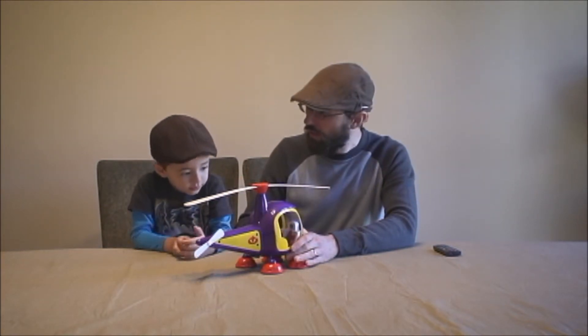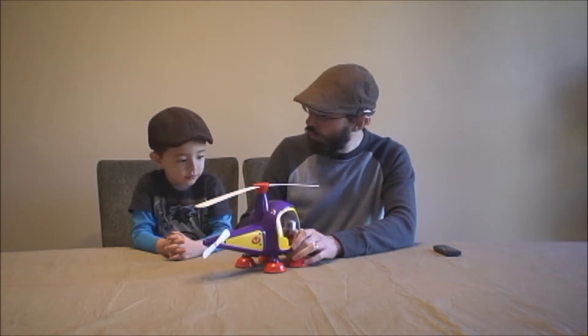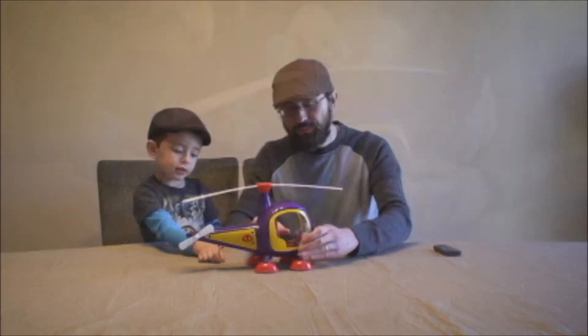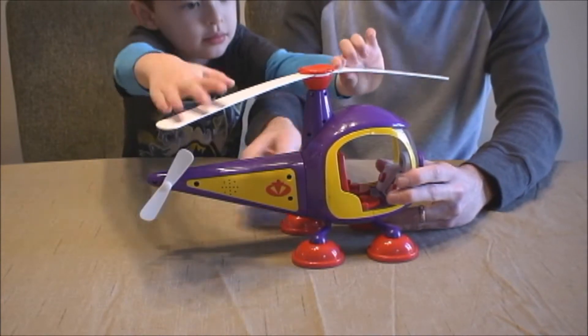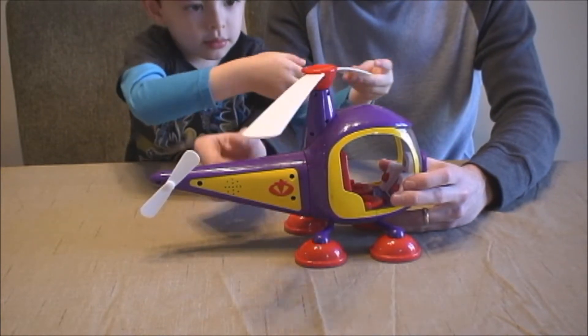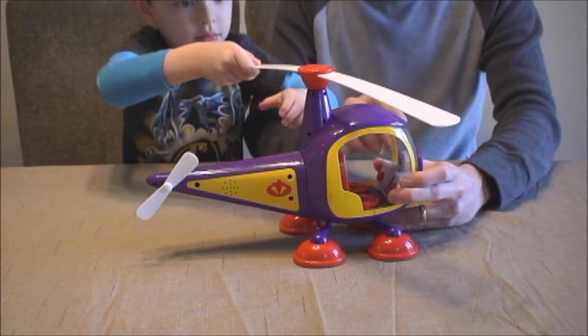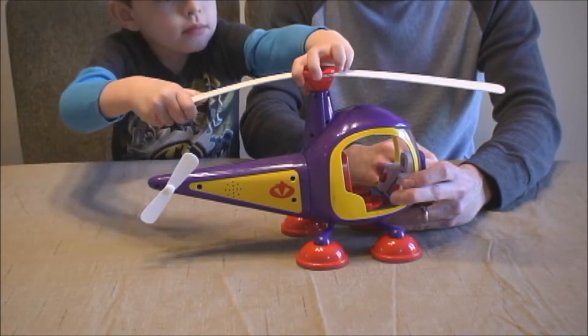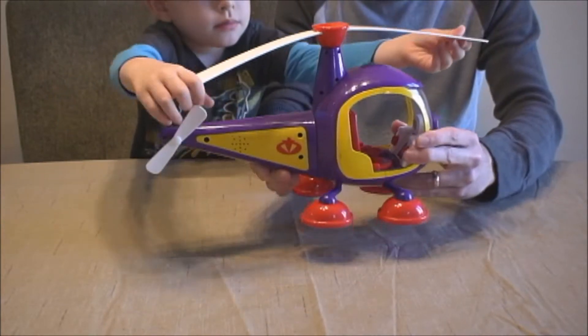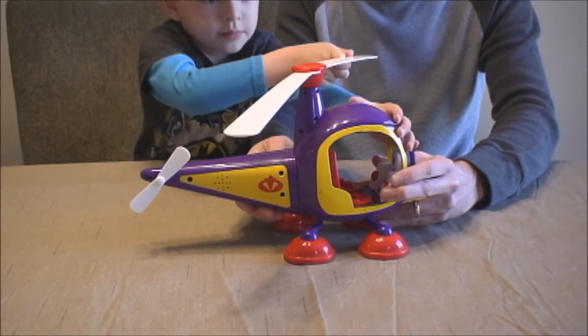Let's go over some of the parts of a helicopter and teach people the parts of a helicopter. Helicopters are really cool machines that we can use to fly just like a bird. And a helicopter has several different parts. The one you're playing with, Sam, is the propeller.